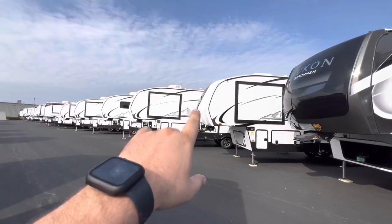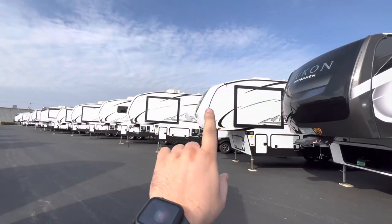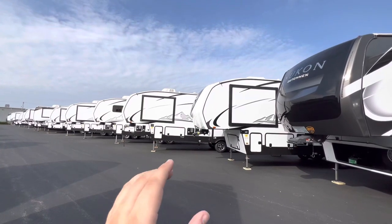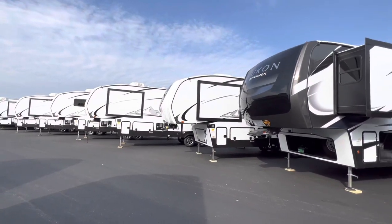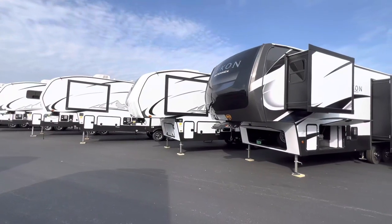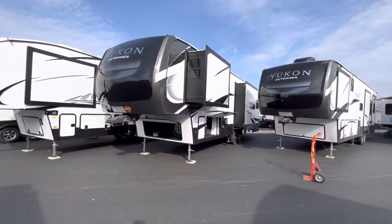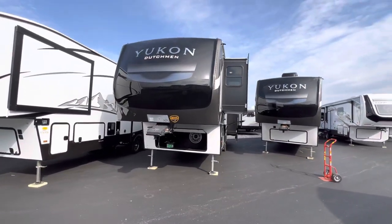Another thing I want to point out — the Yukon is a full profile. The 320RL you typically associate with being a shorter, mid-profile camper. But on this one, it runs flat all the way up top. What you're going to get is a lot more headspace in your bedroom. Compare that to mid-profile campers that round down in the front — you either get a small closet or, if you're 6'3", you're hitting your head. Even at six feet, some of those campers you do get cramped.